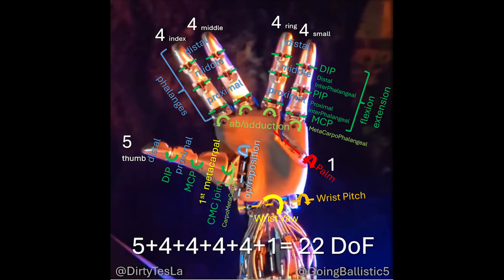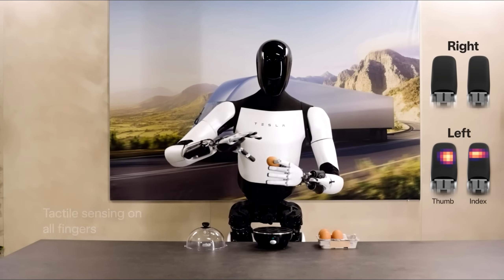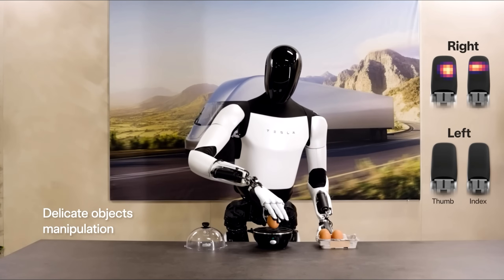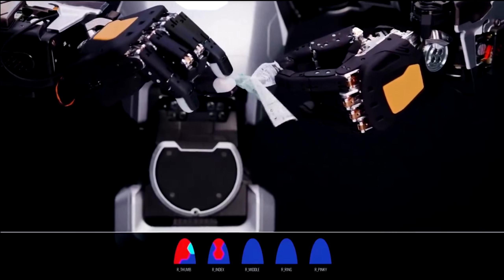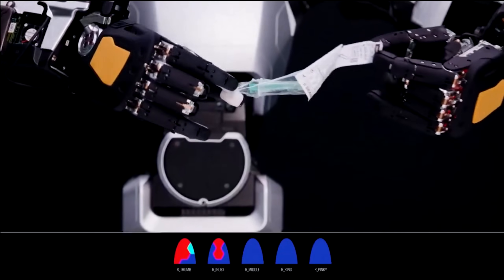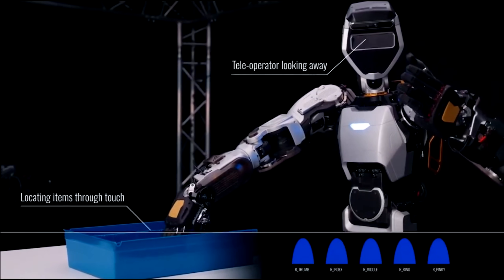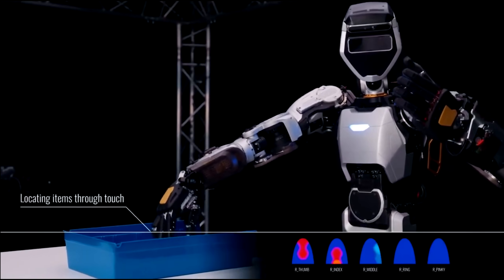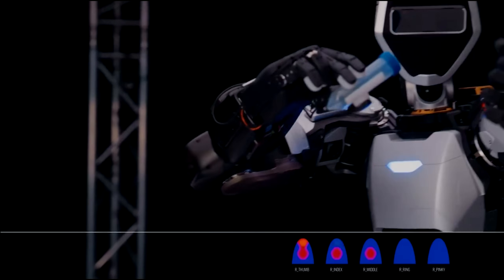Beyond the 22 degrees of freedom and the puppet-like design of the Optimus hand, the fingers will also have tactile sensing. That will allow the robot to detect pressure so that it can manipulate objects more accurately than through vision alone, which is useful for grasping pliable or delicate objects. It's possible the fingers will also eventually have temperature sensors which, when combined with the tactile sensors, will give Optimus a better understanding of the objects it touches through thermal variations.